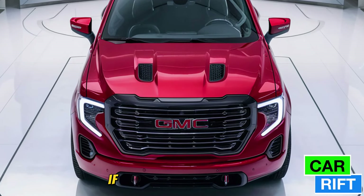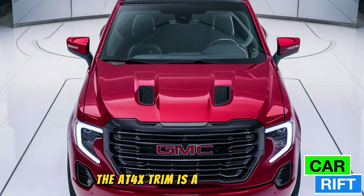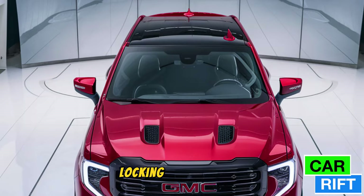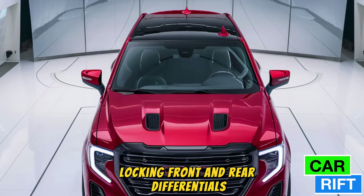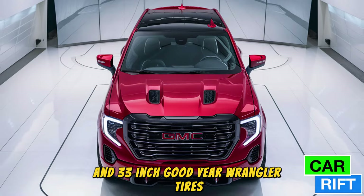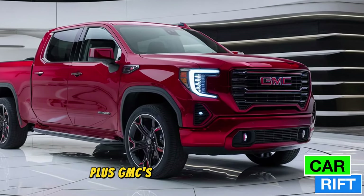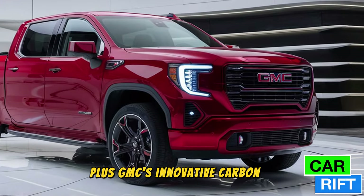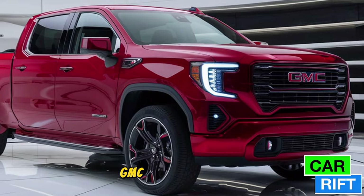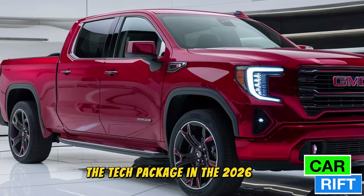If off-roading is your thing, the AT4X trim is a game changer, featuring Multimatic DSSV dampers, locking front and rear differentials, and 33-inch Goodyear Wrangler tires — built to conquer the toughest terrains. Plus, GMC's innovative CarbonPro bed ensures durability without added weight.